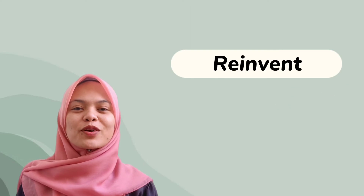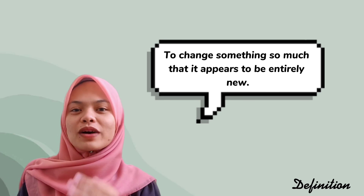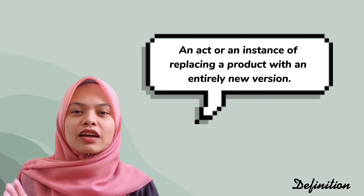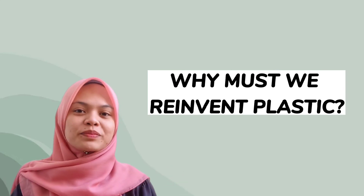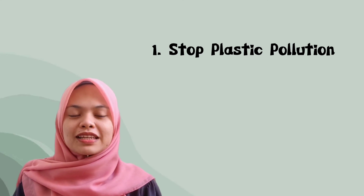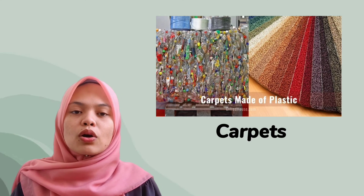Lastly, I will be explaining the last R, which stands for reinvent. By general definition, reinvent means to change something so much that it appears to be entirely new. In short, reinvent is an act or instance of replacing a product with an entirely new version. Why must we reinvent plastic? By reinventing plastic, we can help stop plastic pollution and clean up our planet, as well as utilize waste material. For example, plastic can be reinvented — or in other words, remade — into new things such as carpets or backpacks.